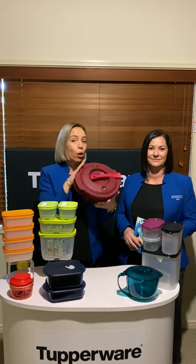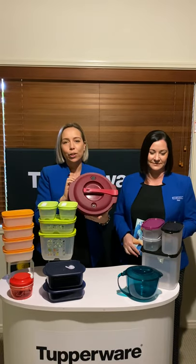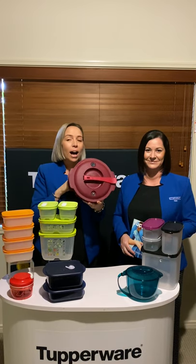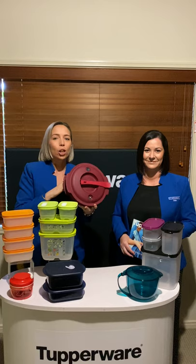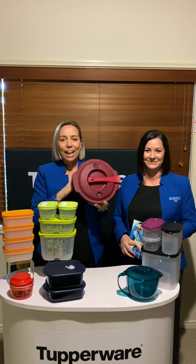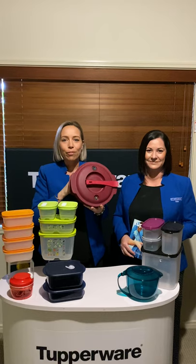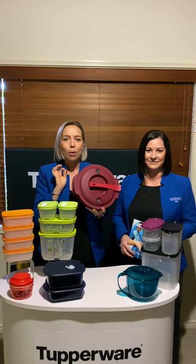Alrighty guys, so we have our pressure cooker. You may or may not have seen this around in the last few years, but it is one of the most amazing products that we have in our current range — it's going to save you a lot of time and money in your kitchen and get you back to cooking really nice hearty family meals in next to no time with no effort.